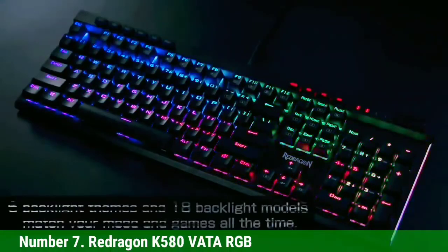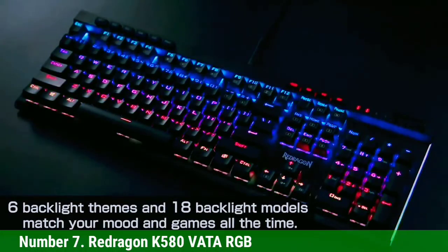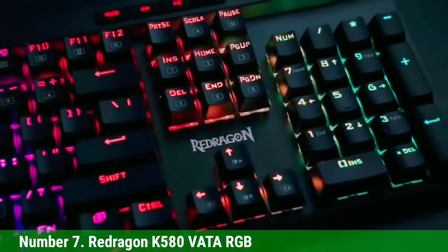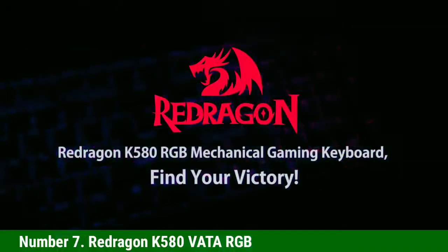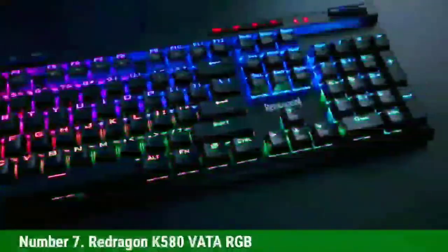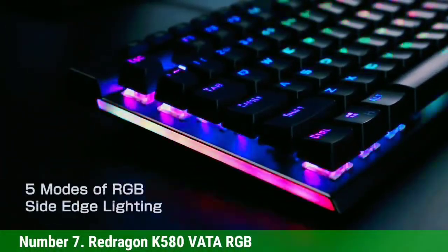For keycaps, the ReDragon K580 Vata RGB uses OEM profile keycaps made of thick and solid ABS plastic, which can provide a good grip on your fingers. For switches, it provides options including Outemu Blue and Outemu Brown, which are smooth switches with fairly good durability.